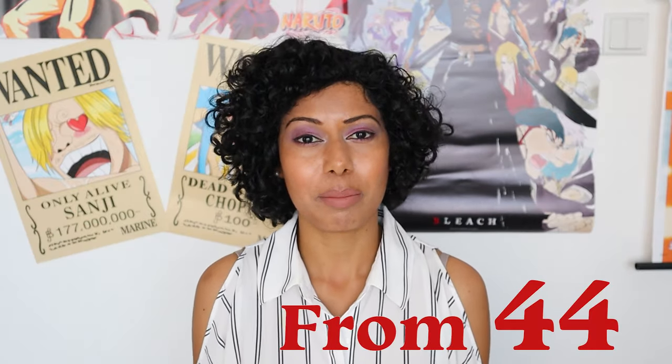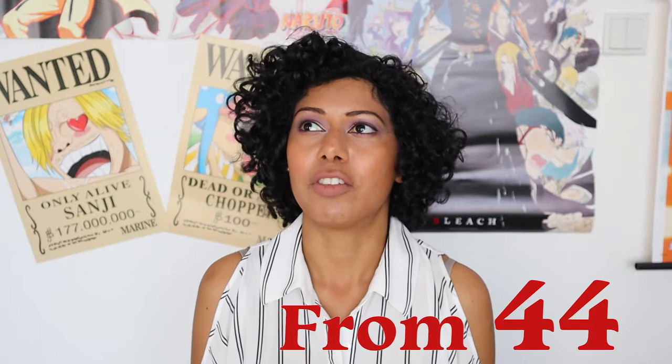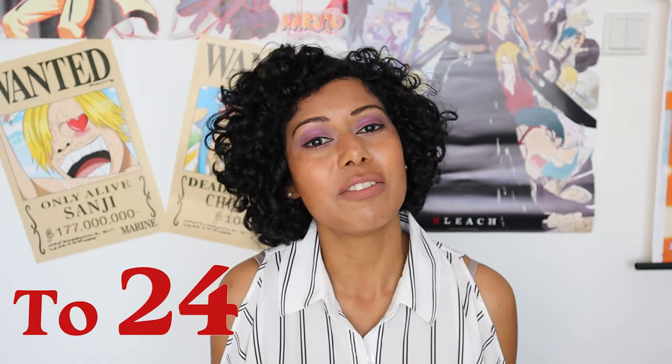That was the end of the role-playing group activity. After the third cut, there were only 24 of us left.